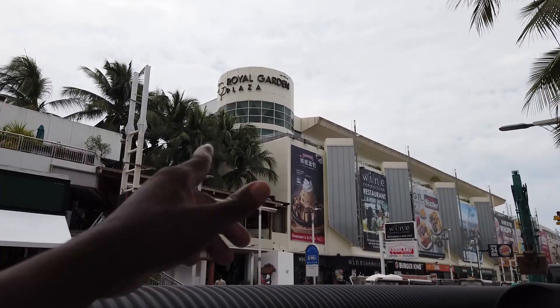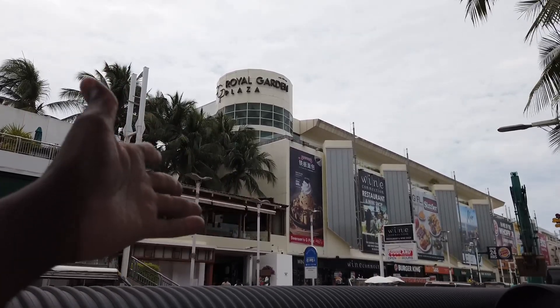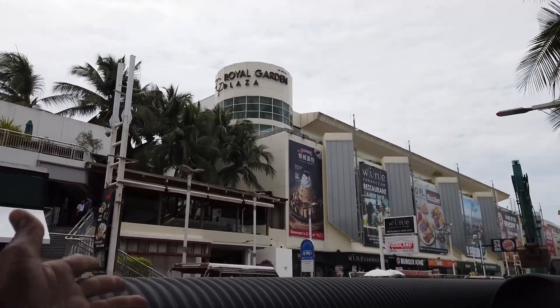There's another plaza you can check out — Royal Garden Plaza — right here on Beach Road.